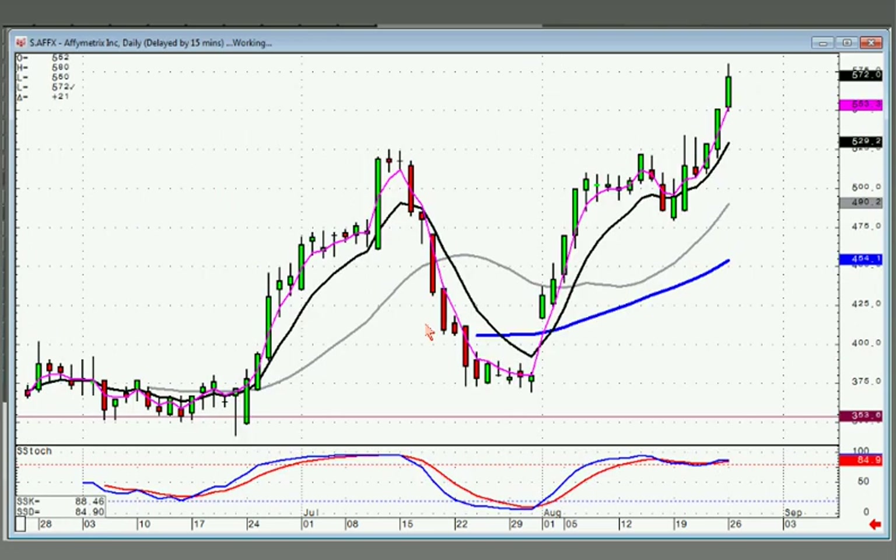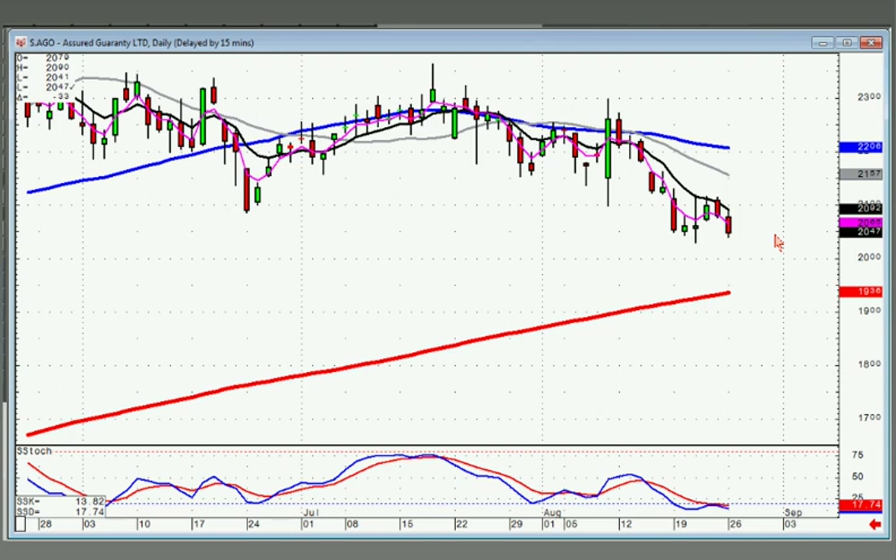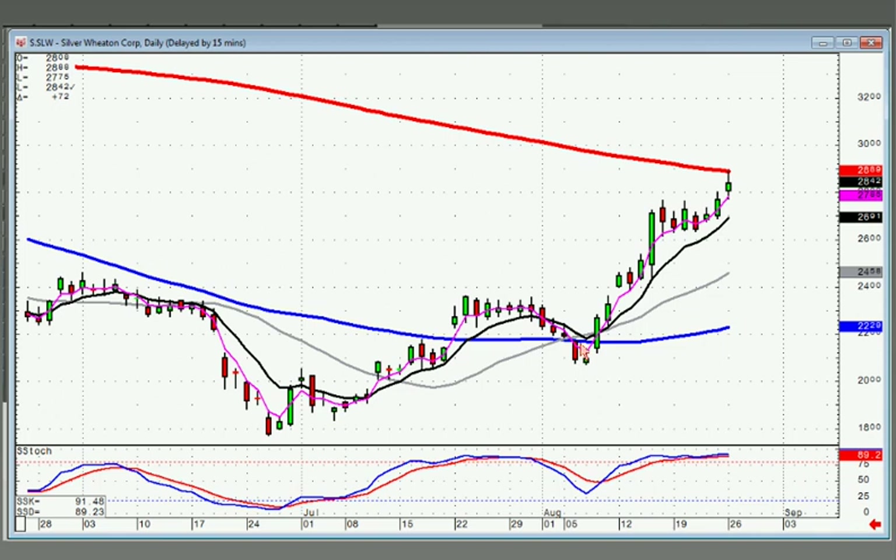AFFX — there's your gap up, best friend, J-hook pattern, starting back up, wave one. We can pretty well calculate where wave three should go to. Once it gets up into that area, we start being a little bit more diligent about looking for that sell signal. There's your wave one, doji gap up, J-hook pattern. Will we resist here at the 200? Possibly. But more than likely we're going to have wave one going into wave three, which means we will go through the 200.